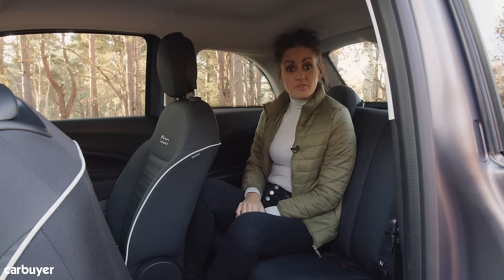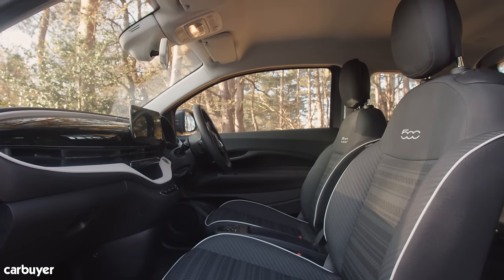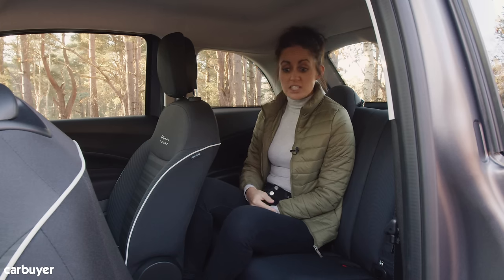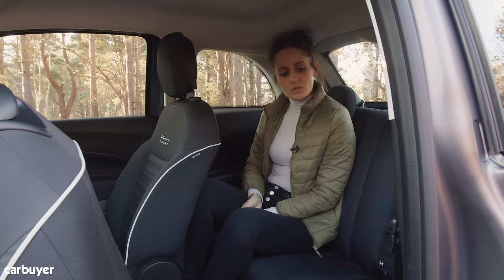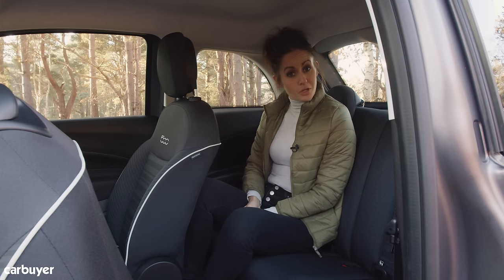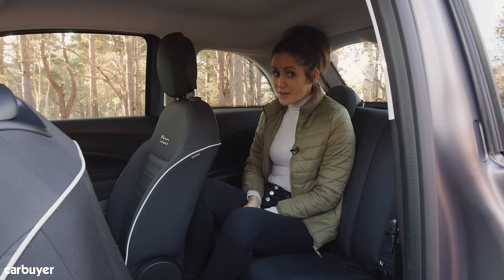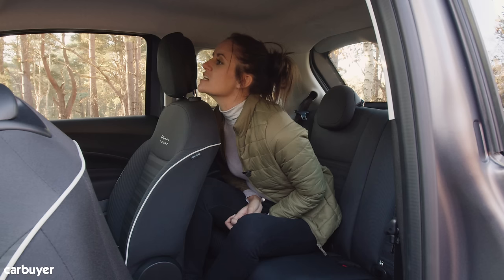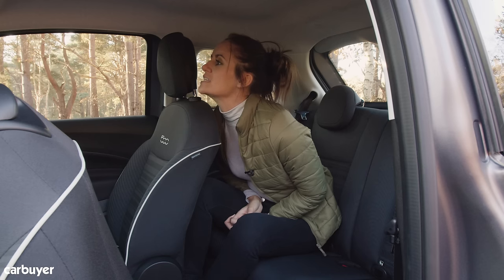The driving position has improved dramatically, but there's no forgetting this is still a small city car with a relatively short wheelbase. I'm five foot six and I don't want to spend much time back here. If you're any taller, you're just going to spend your whole time complaining about how much you hate it back here.